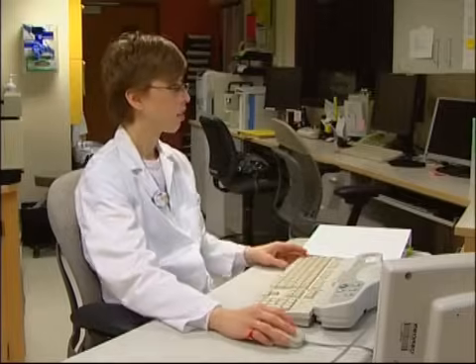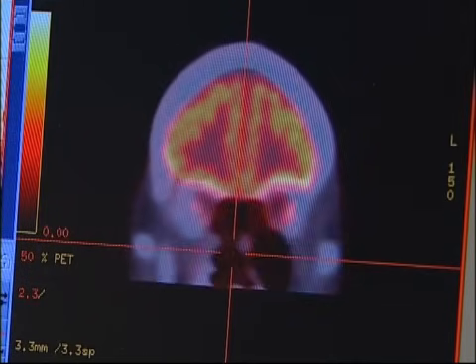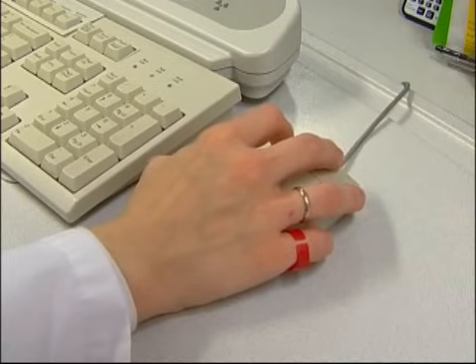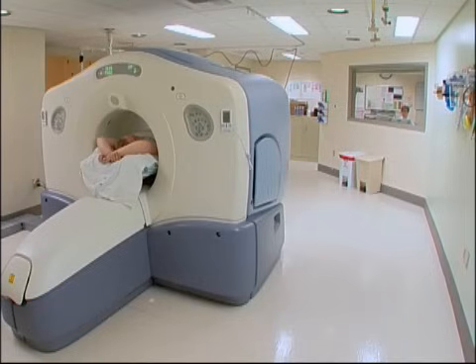The PET scan can be used in conjunction with CT, or computed tomography, images that allow physicians to pinpoint the exact location, size, and shape of the diseased tissue or tumor. PET scans are used most often to detect cancer and to show whether cancer treatments are working.